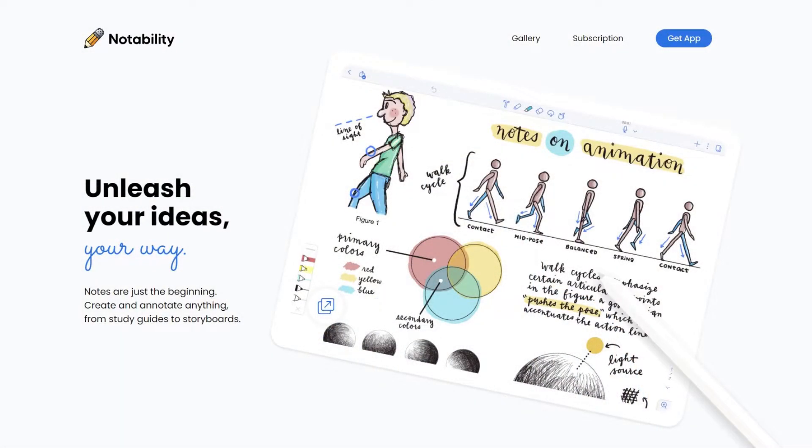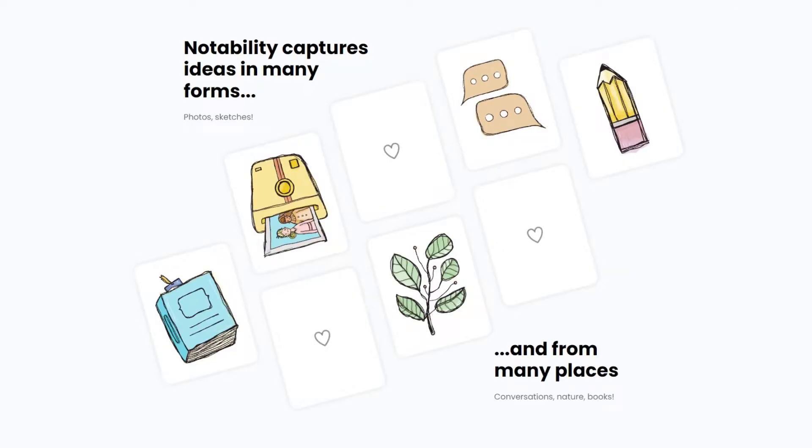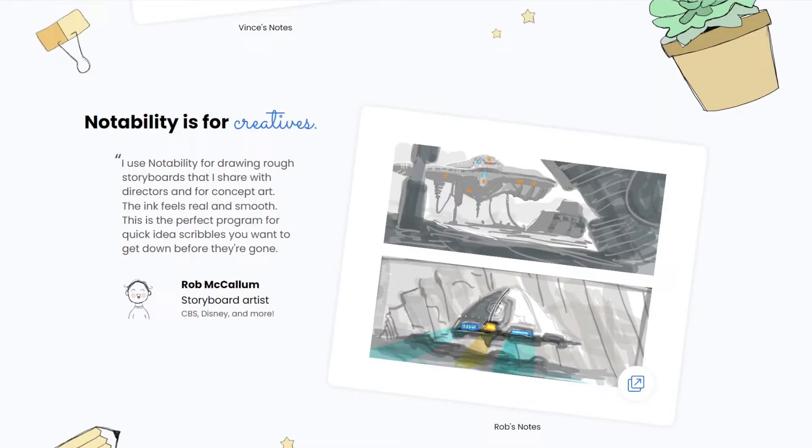The other app I'd like to talk about is Notability — a note-taking app, as the name suggests. You can write down your notes and arrange them into subjects and topics. You can organize it in your own way, making it easy to access because your notes are organized. It's available on iPhone, Mac, and iPad.